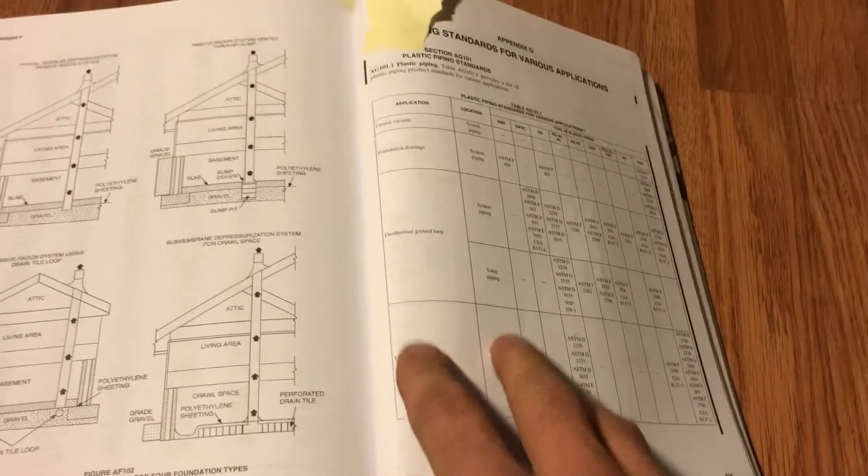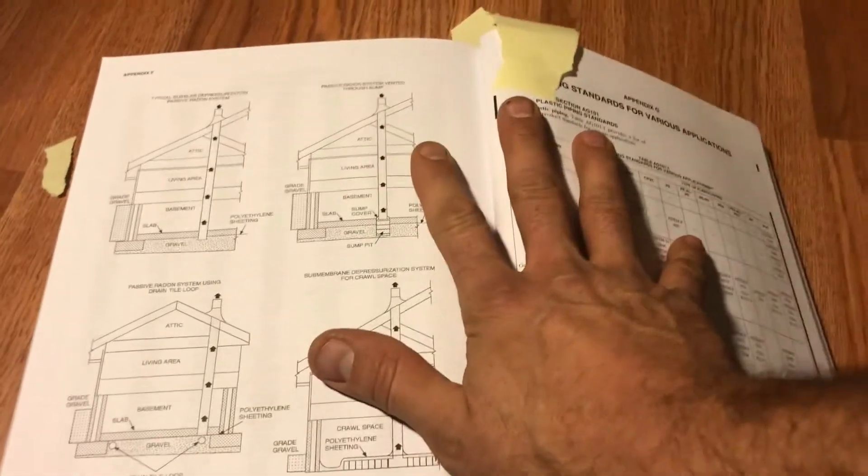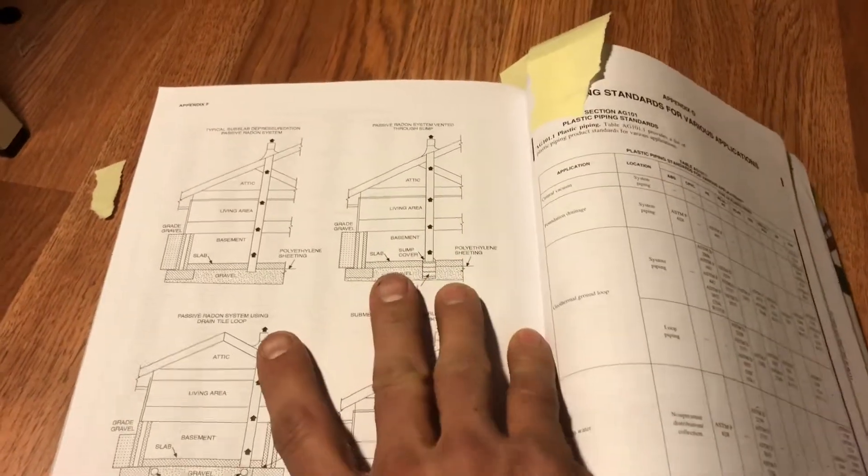Appendix G used to cover swimming pools, and we had all the barrier requirements that a building inspector would need right here in the 2015 IRC. I think that was kind of a bad choice, personally, because it's not here in this nice accessible book. The barrier is a key thing that needs to be looked at.